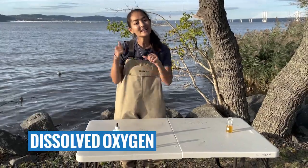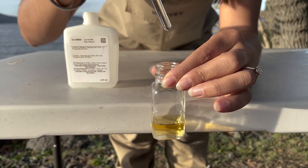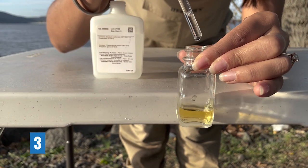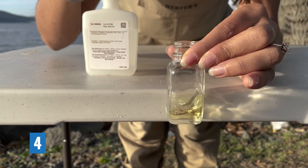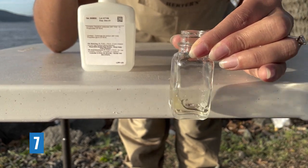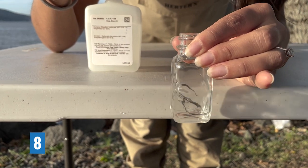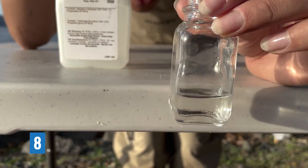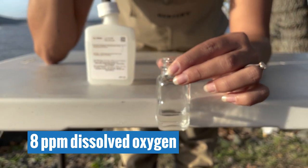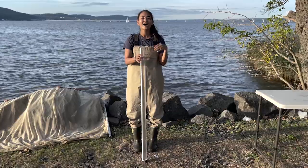Now we're going to measure dissolved oxygen. We already collected our water sample from the Hudson and added reagents to it, so we're ready for our color titration. Counting the drops: one, two, three, four, five, six, seven — it's looking pretty clear. Eight — that looks pretty clear. So today we have eight parts per million dissolved oxygen. The healthy range is anywhere from five to eleven, so we're right in the healthy range.